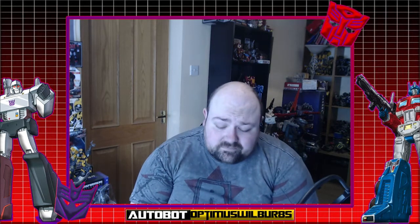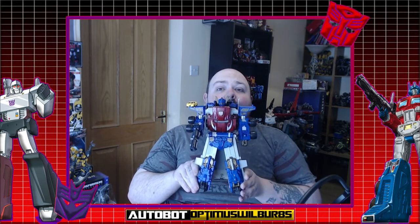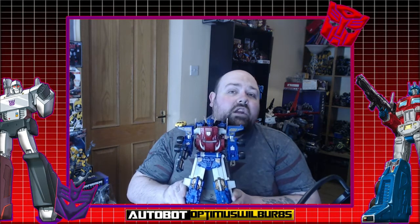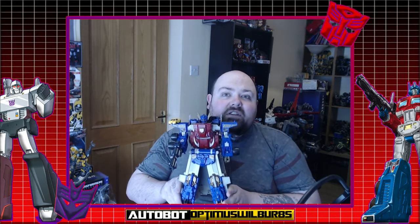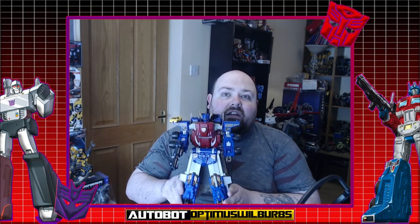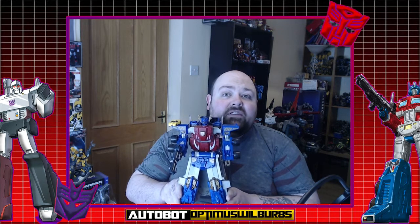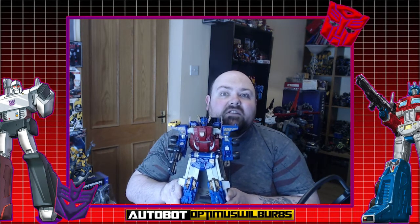I'm letting everybody see basically why you should have these transformers. And this one needs no introduction — Transformers Armada Optimus Prime. I can't wait to show you guys the gimmicks, the transformation, and the add-ons this guy brought. It brought me back into loving Transformers and started the collection. Let's get him transformed and see what he's like.